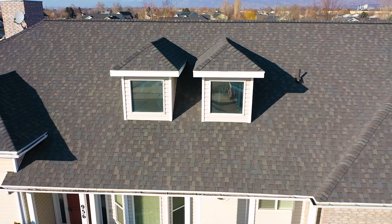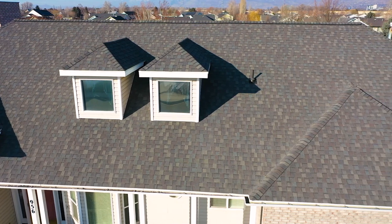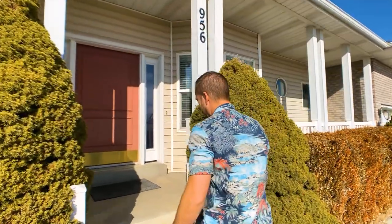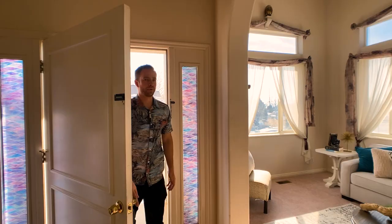This roof was replaced two years ago and it's got a 50-year roof with a warranty. The home was originally built in 1996, so it was time to replace the roof, and you'll be getting a brand new one.